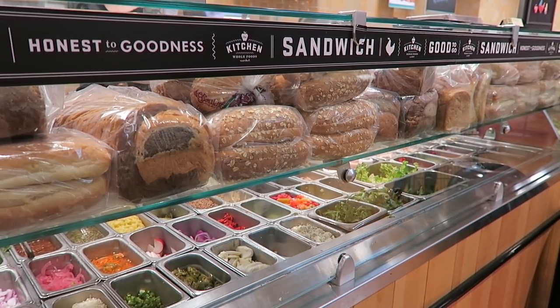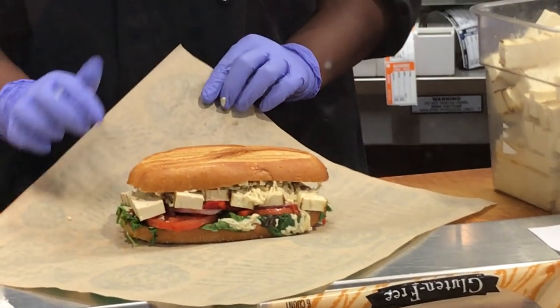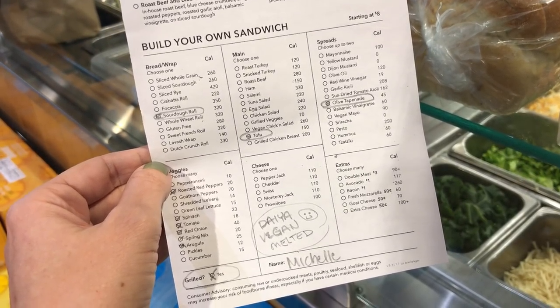I had one more special mention: Whole Foods has a deli section with pizza, burritos, and sandwiches. My favorite sandwich of all time — pre-vegan and vegan — comes from the Whole Foods deli. They have olive tapenade, grilled tofu, loaded with veggies, and you can ask them to add vegan cheese and press it in the panini press. Their deli and hot bar are super vegan-friendly. I was just in Hawaii and they had delicious vegan pizza with vegan cheese. The deli varies a little by location, but I've gotten epic sandwiches in many places.